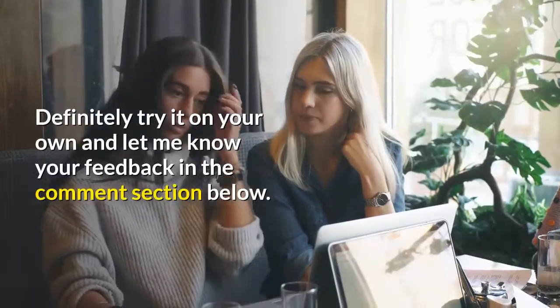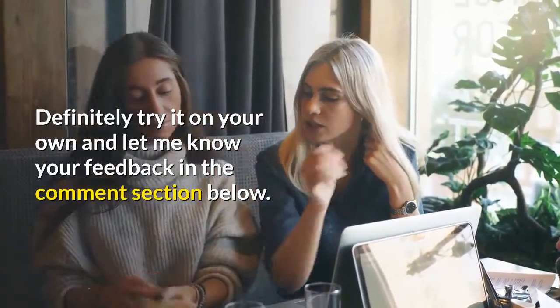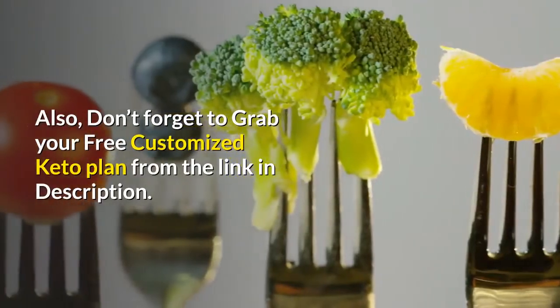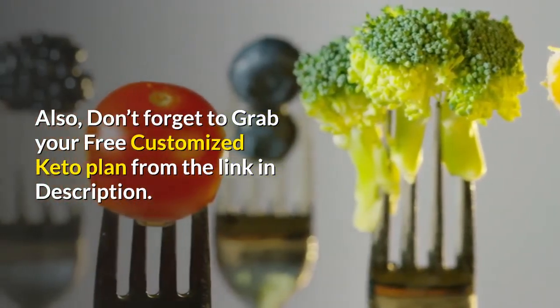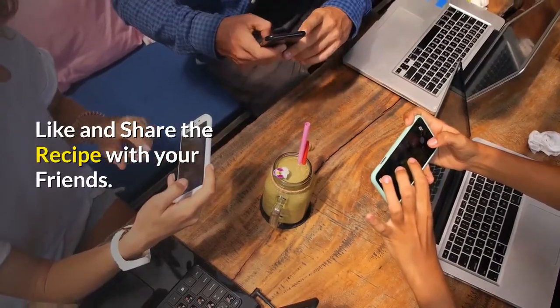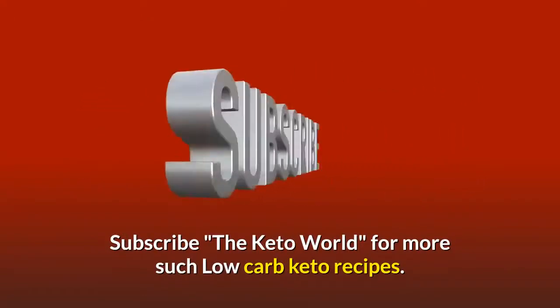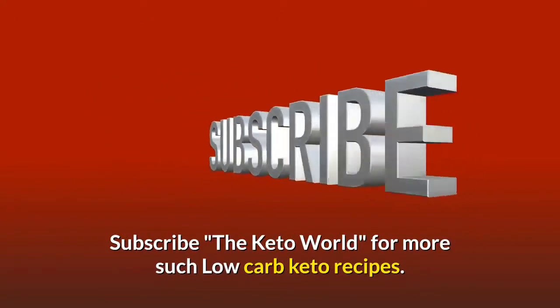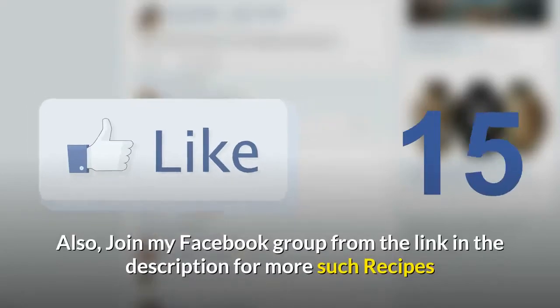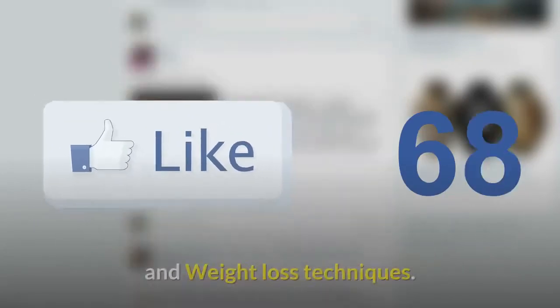Definitely try it on your own and let me know your feedback in the comment section below. Also, don't forget to grab your free customized keto plan from the link in the description. Like and share the recipe with your friends, subscribe to The Keto World for more low-carb keto recipes, and join my Facebook group from the link in the description for more recipes and weight loss techniques.